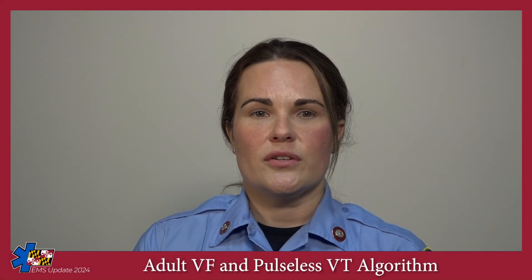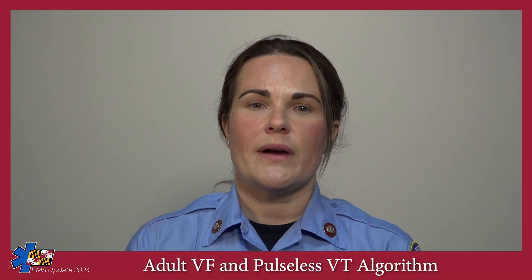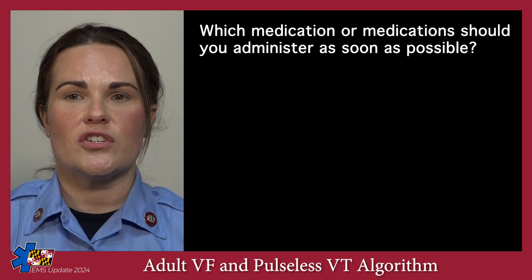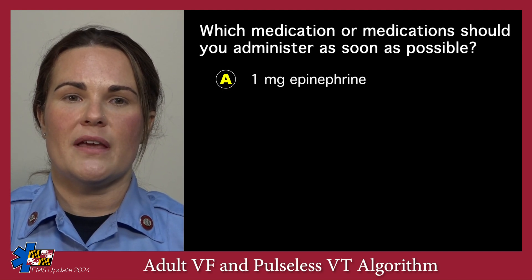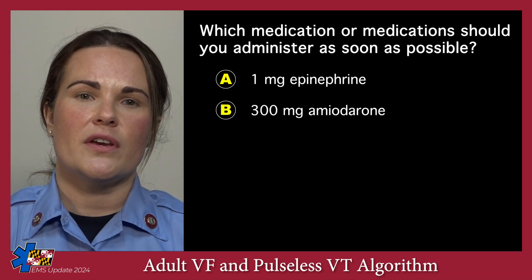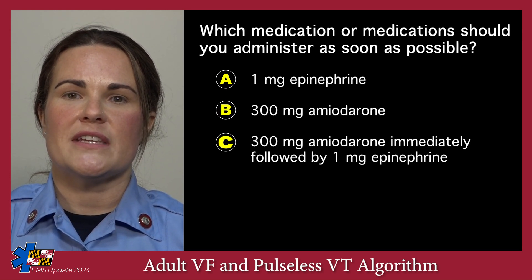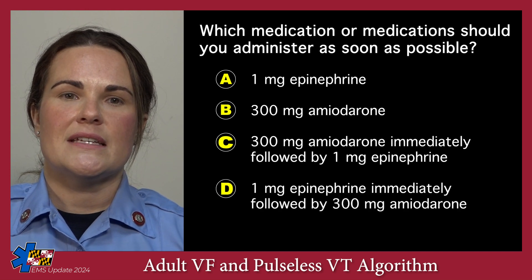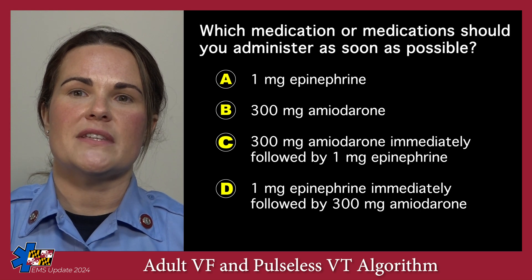As an ALS clinician, you arrive on scene after the second shock and quickly gain IO access. Which medication or medications should you administer as soon as possible? A: 1 milligram epinephrine. B: 300 milligrams amiodarone. C: 300 milligrams amiodarone immediately followed by 1 milligram epinephrine. D: 1 milligram epinephrine immediately followed by 300 milligrams amiodarone.